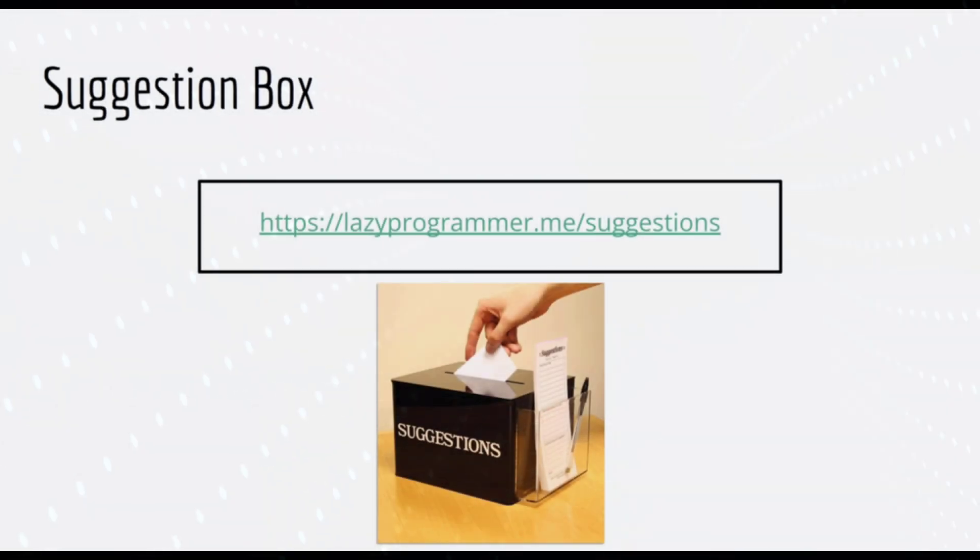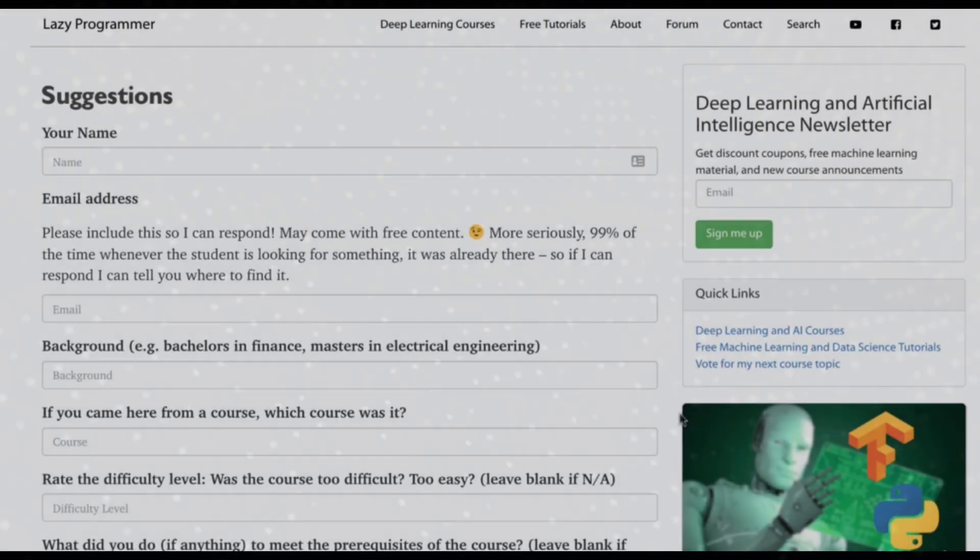In this short lecture, I want to tell you about my suggestion box. The idea is analogous to the kind of suggestion box you would find at a restaurant — you can write down your thoughts and leave them for the owner to look at, to give feedback so they can improve your dining experience. To share your thoughts with me, please go to lazyprogrammer.me/suggestions, where you'll find a simple form. I have a few suggested fields, but none of them are required, though they would be helpful for me to know.